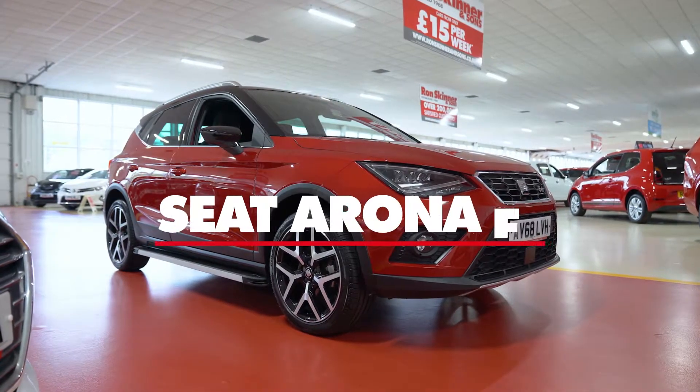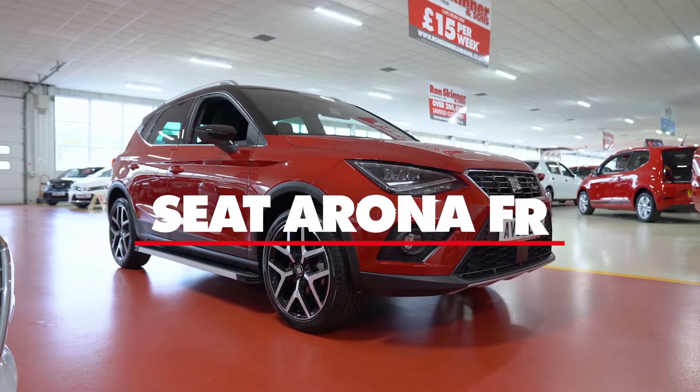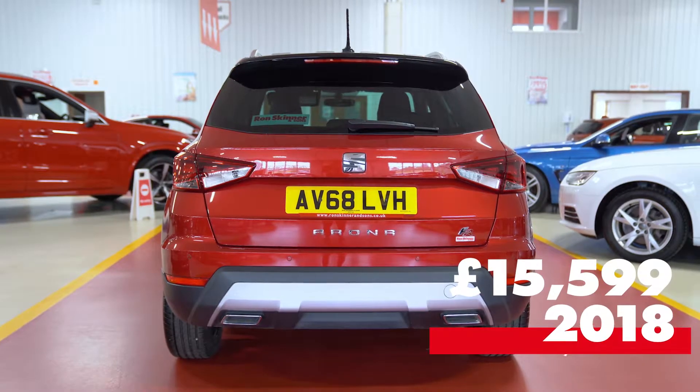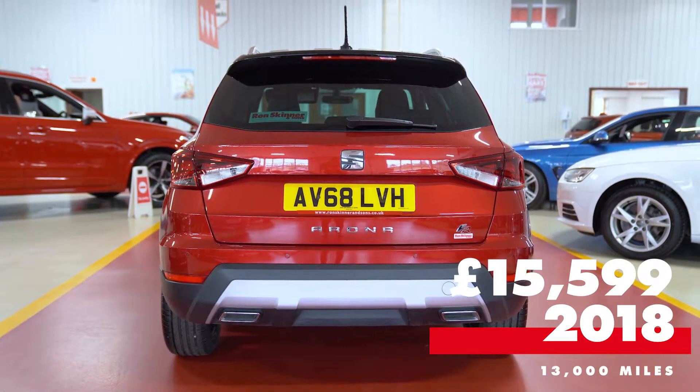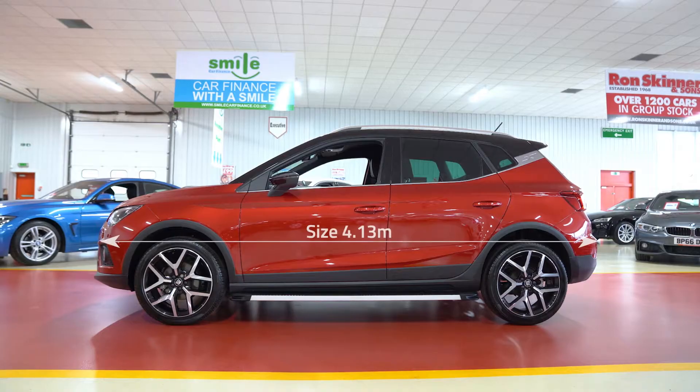Our first vehicle is the SEAT Arona. This model is the FR Sport. It's powered by a 1 litre turbocharged petrol engine and has a 7 speed automatic gearbox. The Arona FR is priced at £15,599, and this 2018 model has just 13,000 miles on the clock.